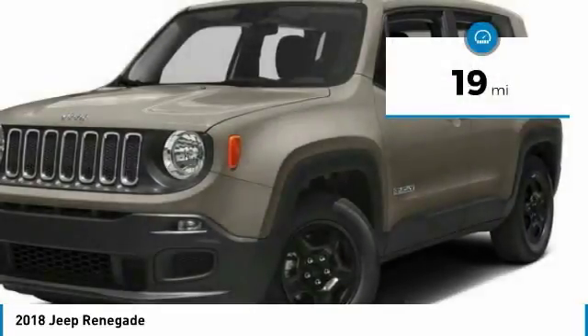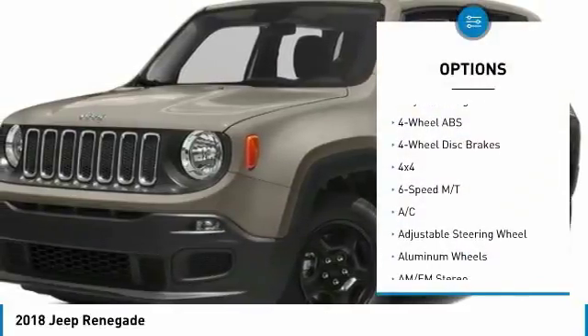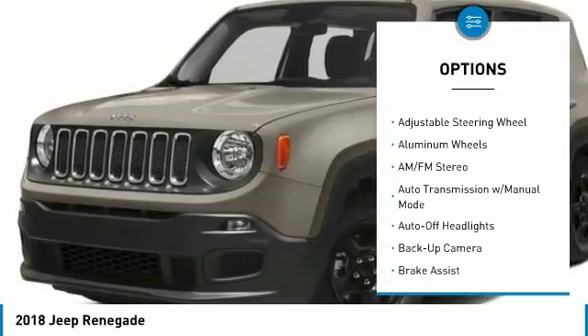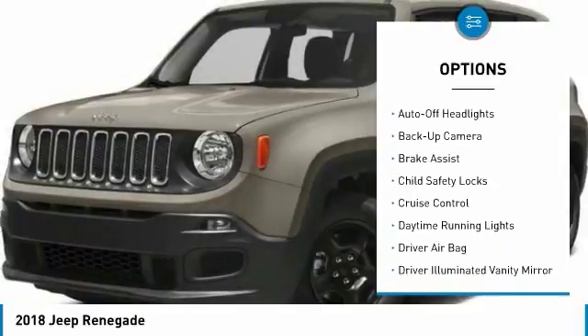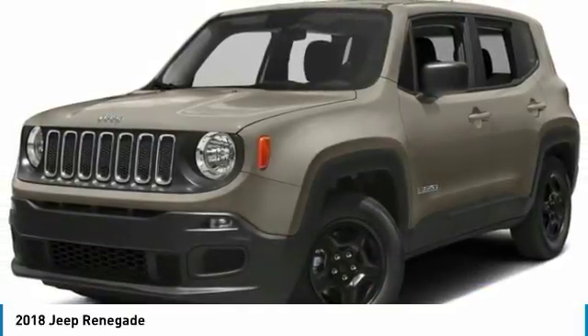This vehicle has less than 100 miles. Here are some of this vehicle's great options: four-wheel drive, keyless entry, backup camera, navigation system, leather-wrapped steering wheel, adjustable steering wheel, power steering, driver lumbar, driver airbag, and four-wheel disc brakes.